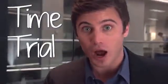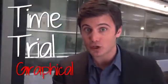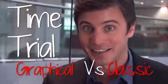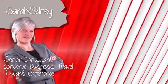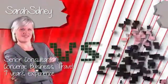So today we're doing a time trial. This month it's graphical versus classic. James' opponent today is Sarah Sydney, a senior consultant at Concierge Business Travel with over seven years experience making travel a reality for her customers.